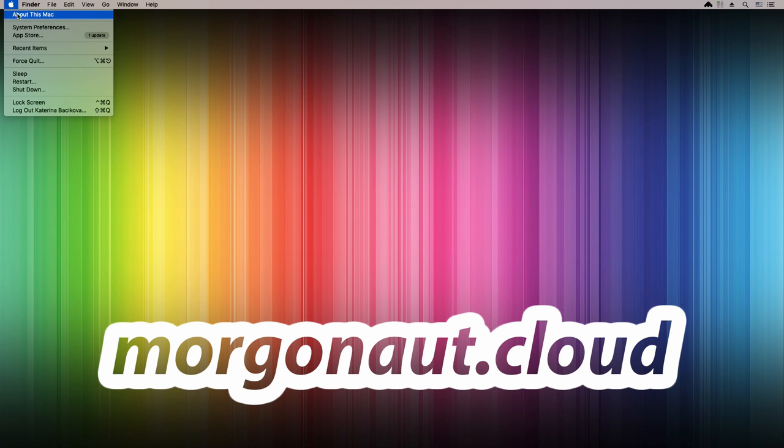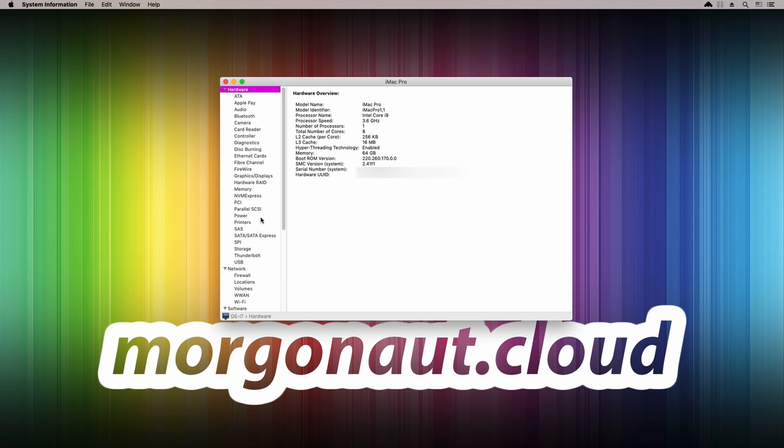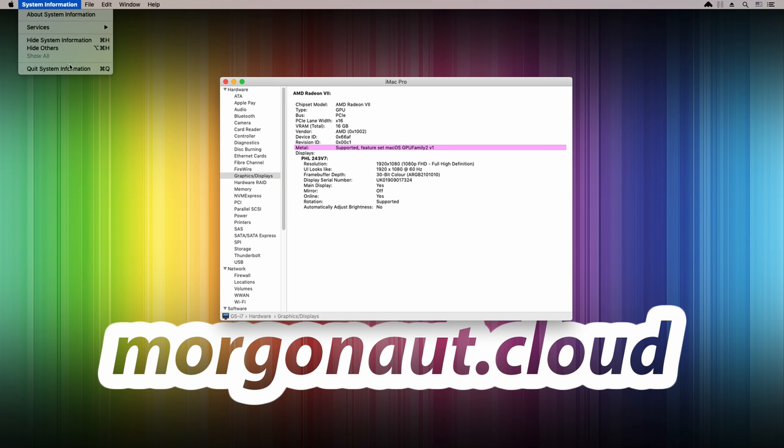I wanted answers to these questions, so I bought one too. I bought the Sapphire Radeon 7 model, updated my system, installed the card, and let's have a look. I'm running the latest macOS Mojave 10.14.5 and 'About This Mac' shows the Radeon 7 correctly recognized with 16GB of VRAM and the system report shows complete full Metal support. So far so good — let's see how it performs in real life tasks.